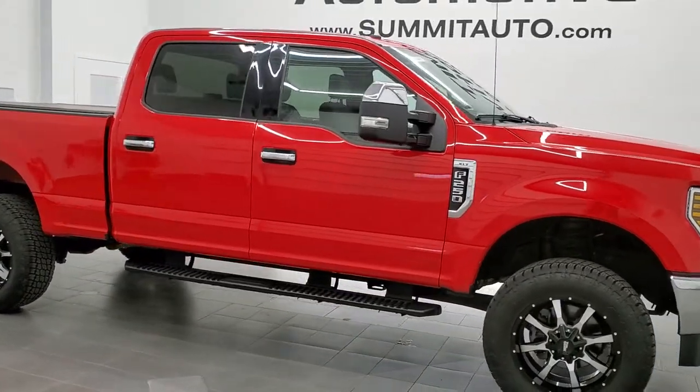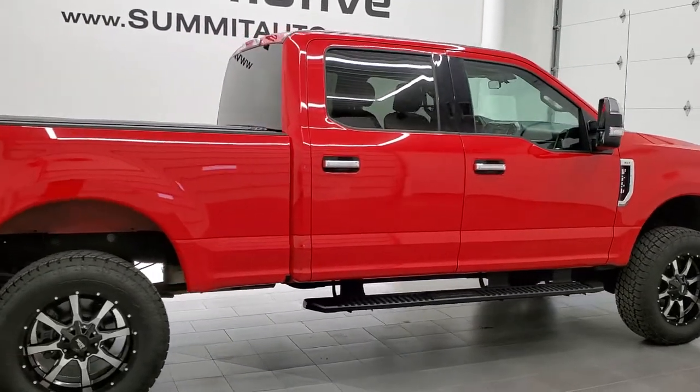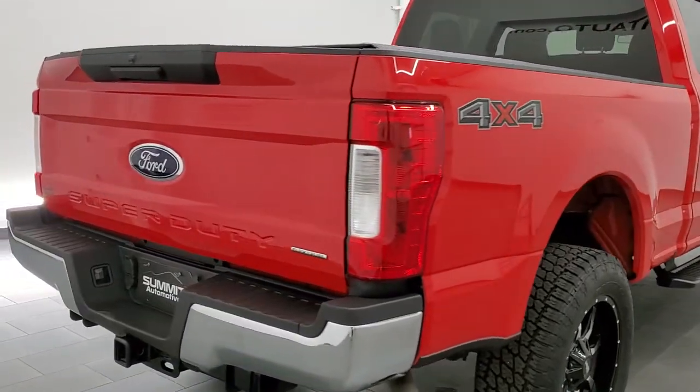This 2019 Ford F-250 Crew Cab Short Box XLT is stock number 11869Z. We are here at Summit Automotive in Fond du Lac, Wisconsin, your new and used heavy duty truck headquarters.